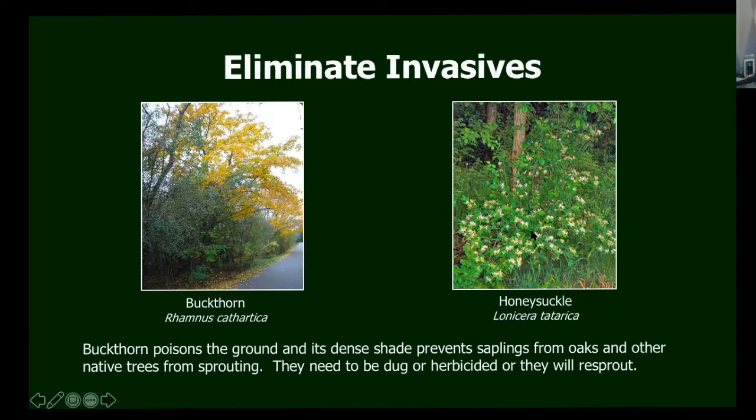Honeysuckle is another invasive that comes from Japan and doesn't provide any benefit. There's a little nectar in the flowers in spring, but it's terribly invasive and really hard to get rid of. It's another one you need to herbicide, and it gets gnarly and takes up space that you might fill with beautiful native shrubs instead.